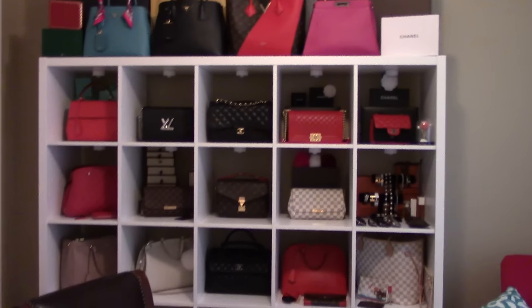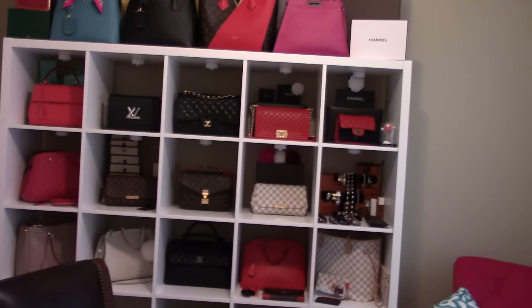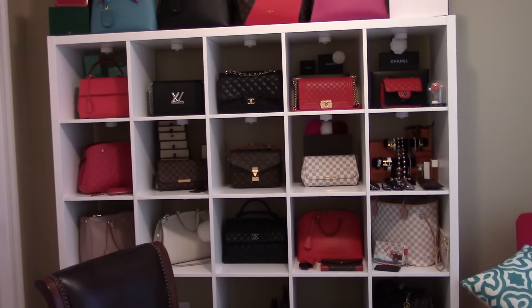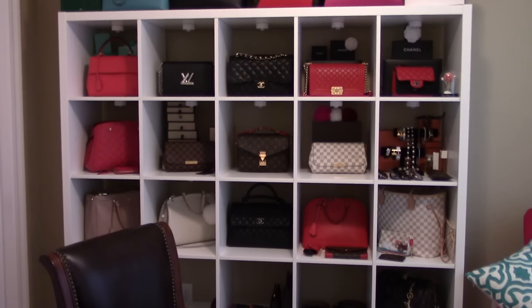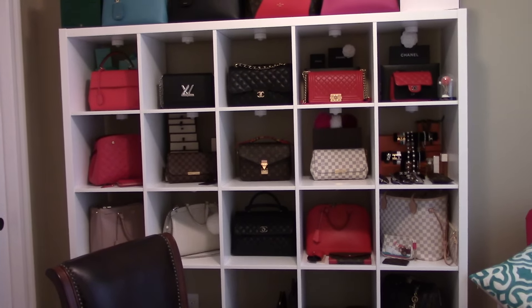If you guys have any questions, please let me know. Check out my entire handbag collection video where I'll show how they look on me with a little more details - I'll leave that link down below. I hope everyone has a good, wonderful day and I'll get back to you with another video. Bye-bye!